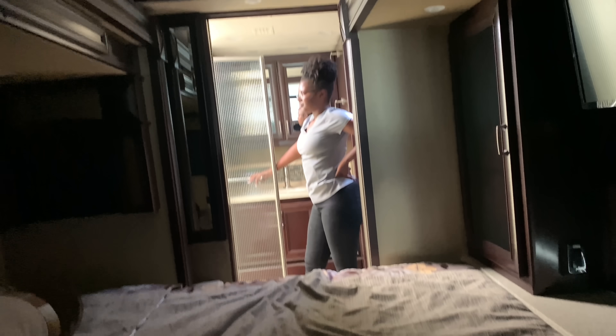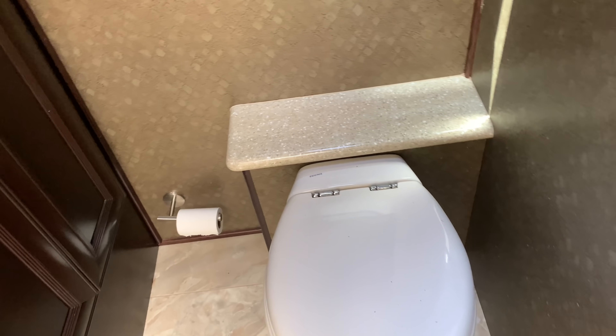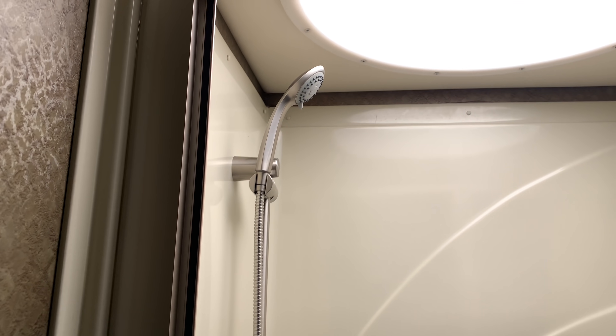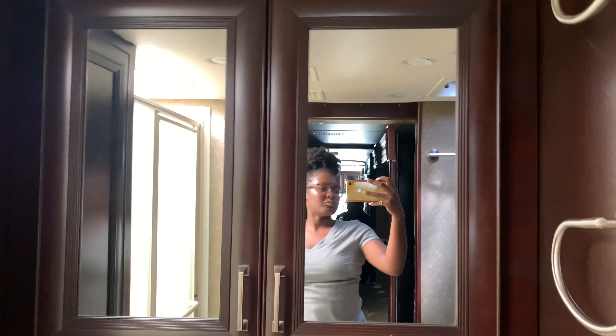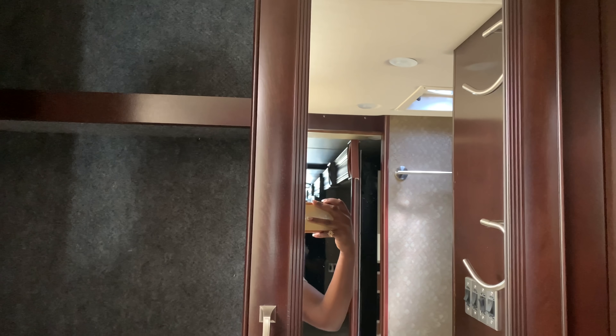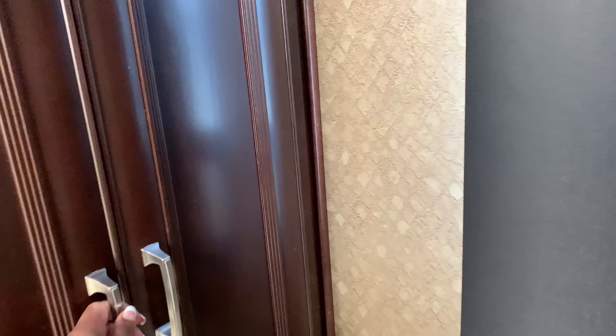This is the full bathroom — the shower right here — and the fact that you always gotta crawl over somebody's bed. Show the folks: you got the toilet right here, toilet paper in here — somebody's been using the bathroom. Here's the shower. And then you've got extra storage space and a closet — you could hide in there if you really wanted to.